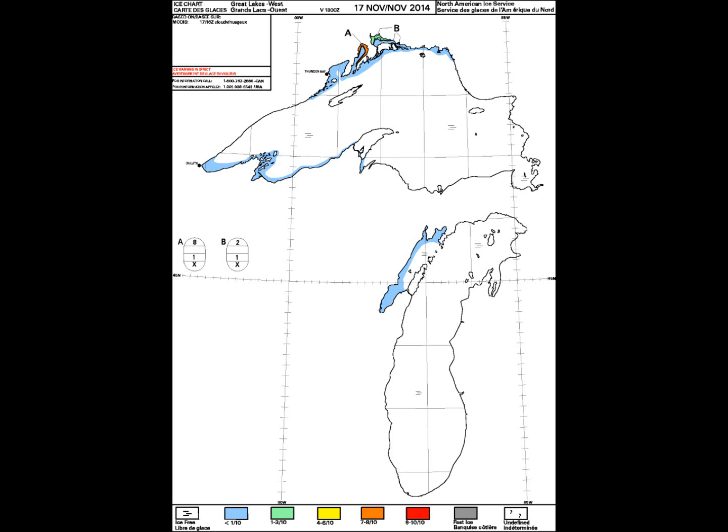Good afternoon everyone. Today I would like to talk about the increased ice formation across additional Great Lakes in the United States. It was an anomaly that Lake Superior started to form ice this early in the year, but now Lake Michigan and Lake Huron are both showing ice.